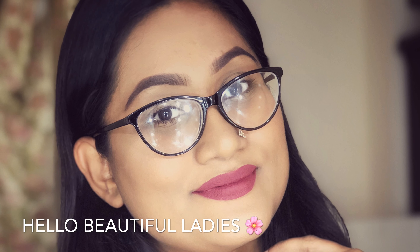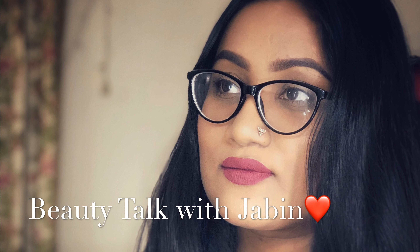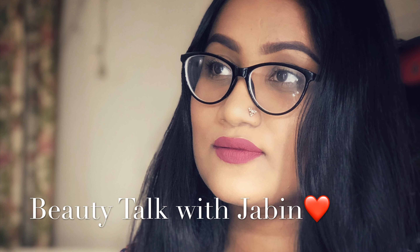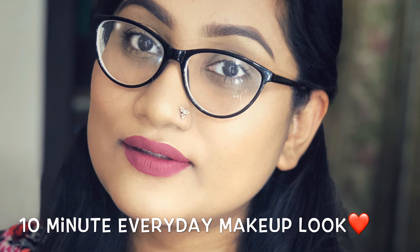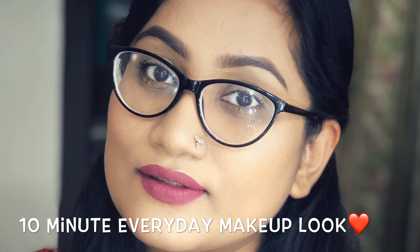Hello everyone, Assalamu Alaikum, welcome to my channel Beauty Talk with Zebi. Today I am going to show you a very nice look. This is an everyday 10-minute makeup look. I am very proud of you if you are going to the office or university and want a quick routine.